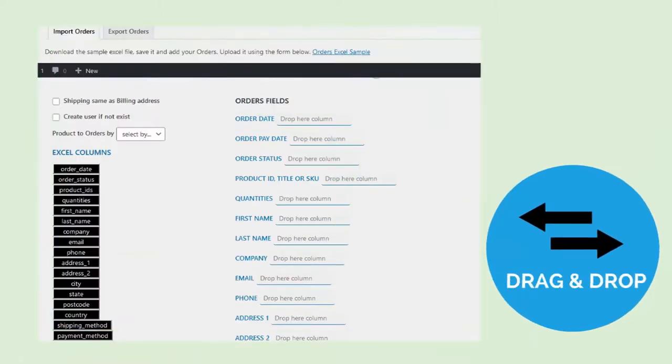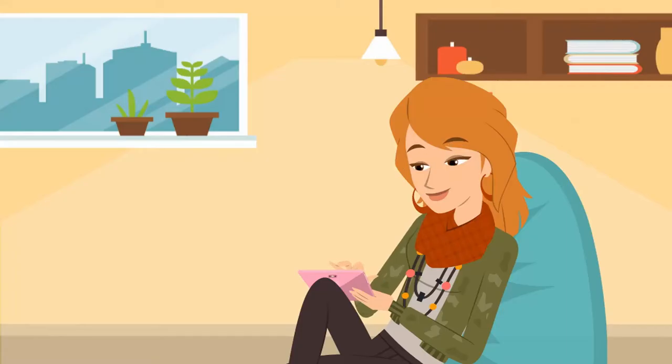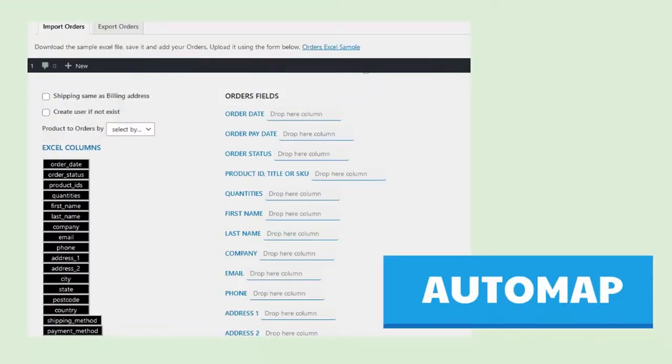Drag and drop the Excel columns to arrange as per your preferences. You can also filter and export in accordance with the requirement, thereby saving time and migrating to WooCommerce or updating products with ease. The plugin also automaps Excel to product fields during import while ensuring there is no repetition.